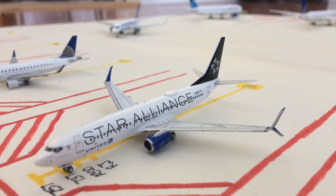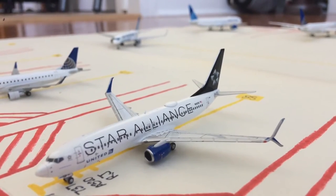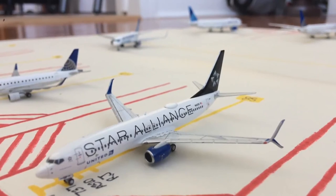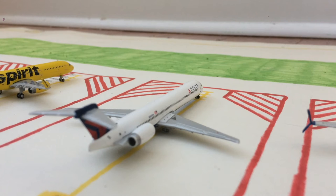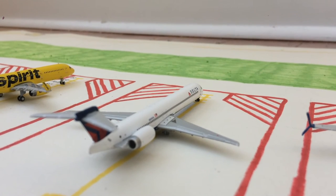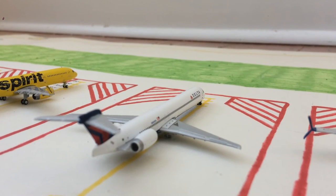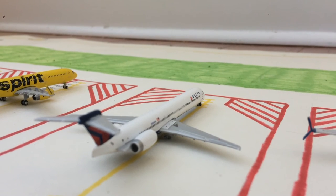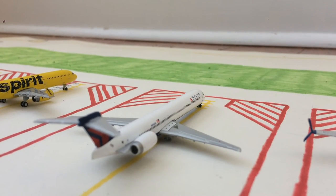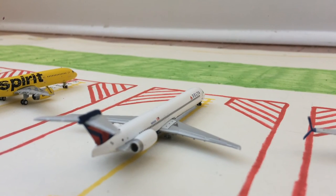Moving on to the next narrow body gate, which is S-8 or Sierra 8, we have this United 737-800 in the new livery slash Star Alliance livery. He came in from Houston and is going to head back out there. Next to the United 738, we have this former Delta MD-90, currently being operated by a private entity. Right now it is preparing for a charter flight out to Baltimore BWI, and before sitting at the stand for a few days, it came in from Tulsa, or Red River Aviation's airport.